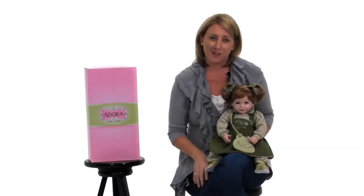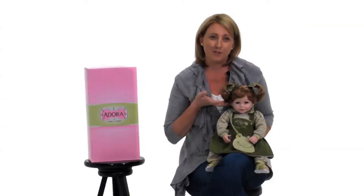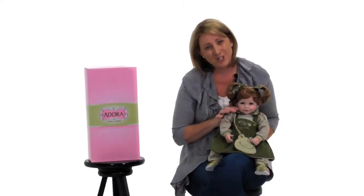This froggy fun Adora baby doll can be yours to adore. She has beautiful auburn ringlet curled hair, as well as green eyes and soft blush cheeks. She has hand applied eyelashes and a cute little button nose.